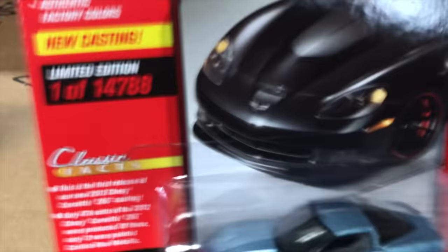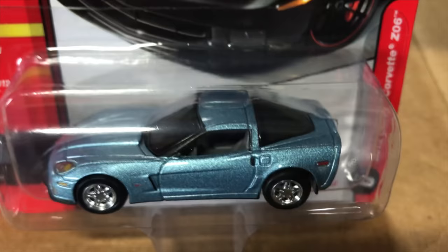Lastly for Classic Gold, the 2012 Chevy Corvette Z06 in light blue — the previous version was yellow with black striping. This is the first release of this casting in Johnny Lightning, also originally a Deluxe casting, now with metal chassis and rubber tires. That covers everything for 1/64th scale.